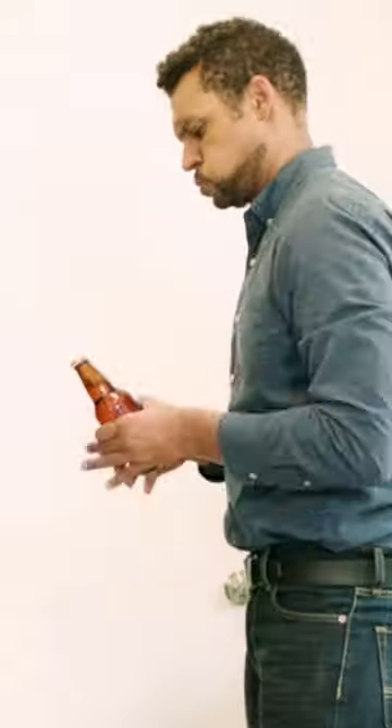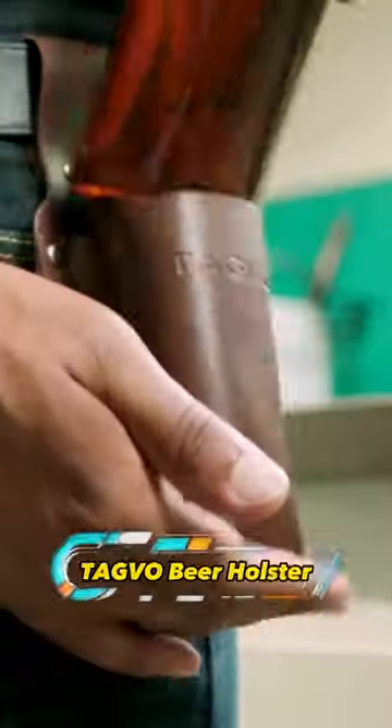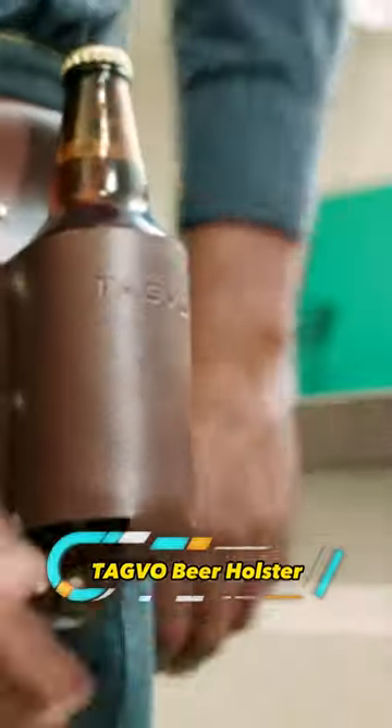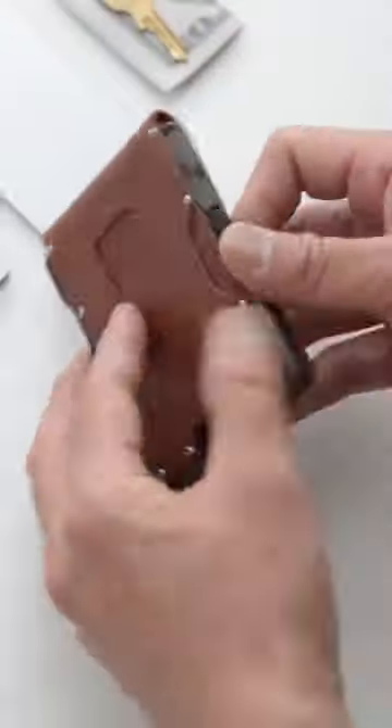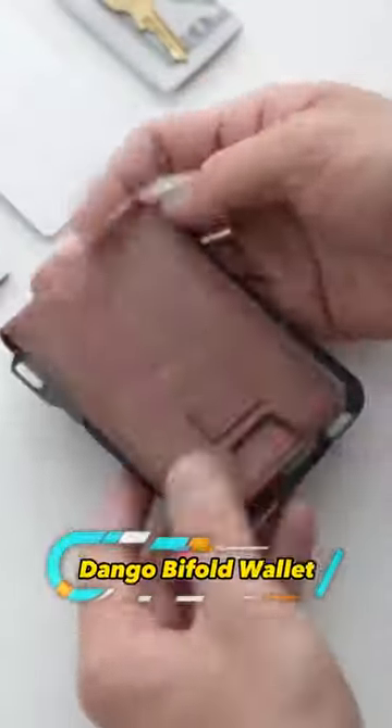This cowboy style accessory is not only stylish but also functional, with a built-in bottle opener and whistle. You'll never have to worry about dropping your cold wet drinks again. It is a must-have accessory for those seeking quality, style, and affordability.